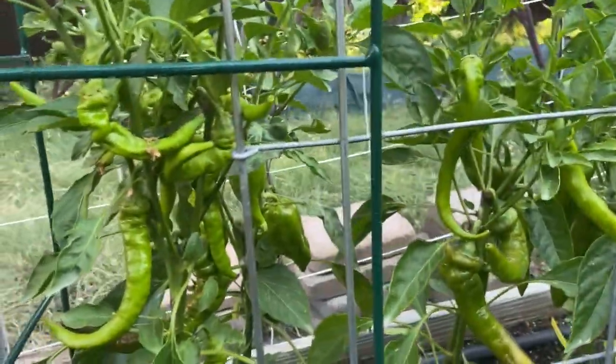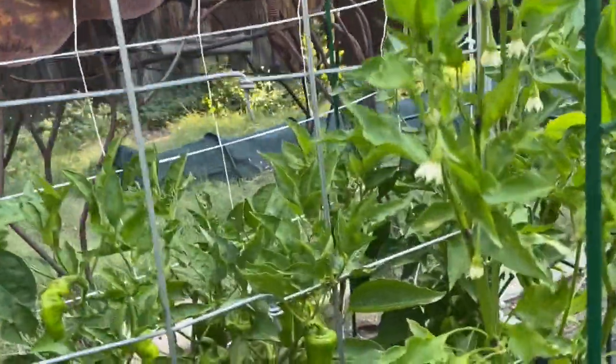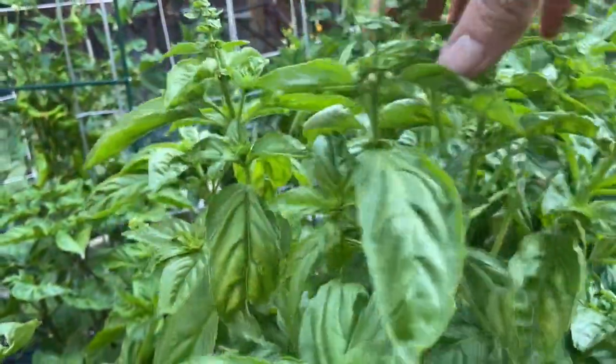Lots of peppers — they're even starting to ripen, which is pretty good. The basil is prolific; I need to get busy making pesto because it's really good.